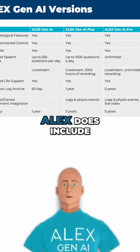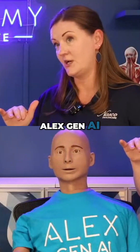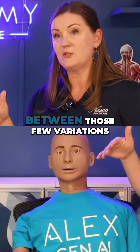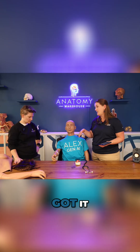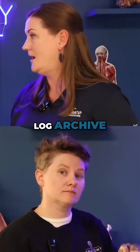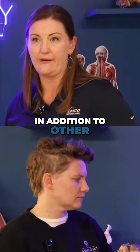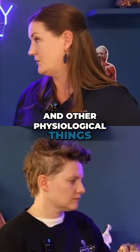In the software platform, Alex includes three variations: Alex Gen AI, Alex Plus, and Alex Pro. The differences between those variations are really in the software platform — the number of questions students can ask the mannequin in a day, the amount of simulation log archive, CPR feedback, and other physiological things you can program within the Alex Gen AI software.